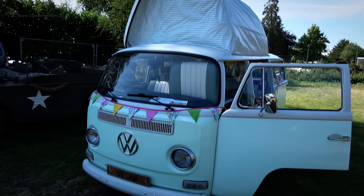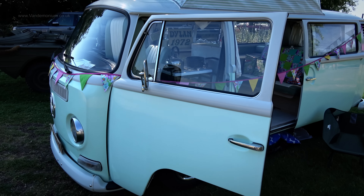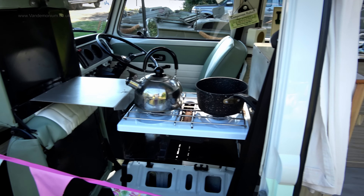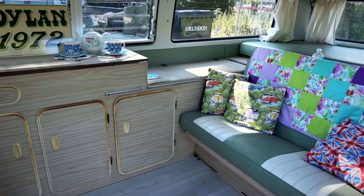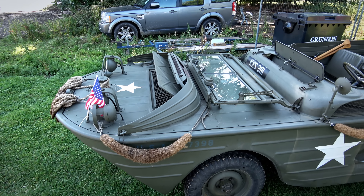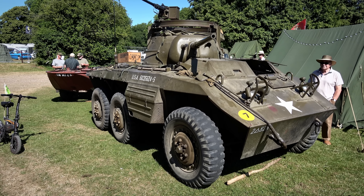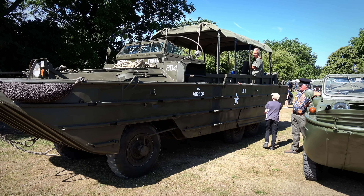Hey, another classic camper. Isn't that a thing of beauty? That's lovely, that is. It is armytastic. And if you fancy going on an expedition, one of these should do it.